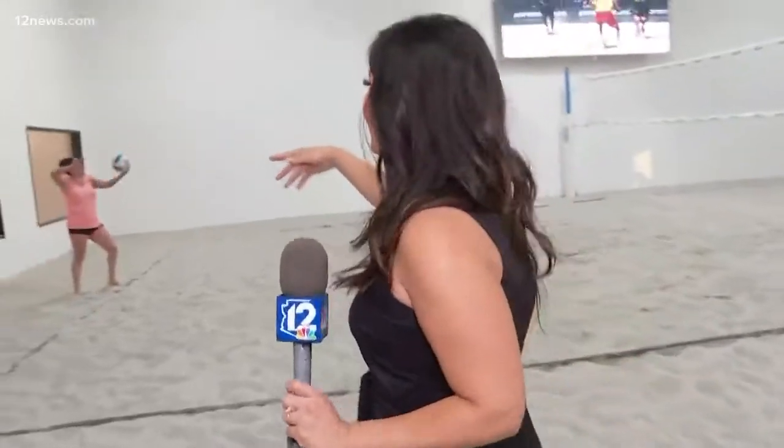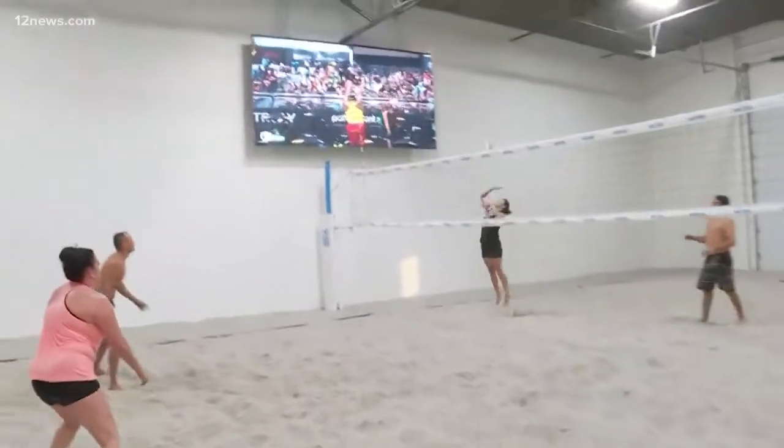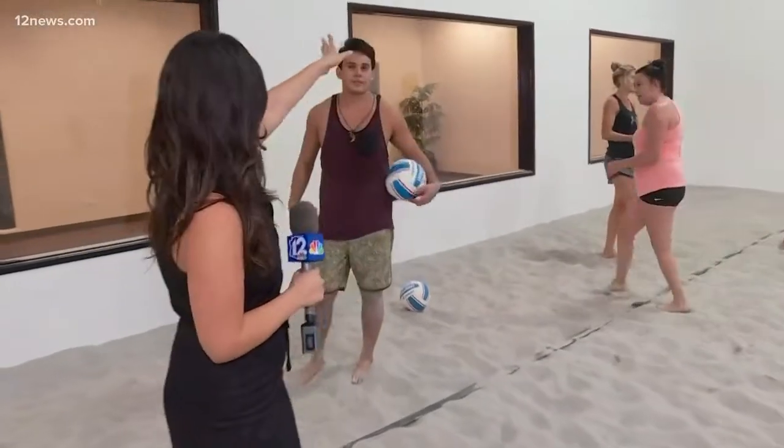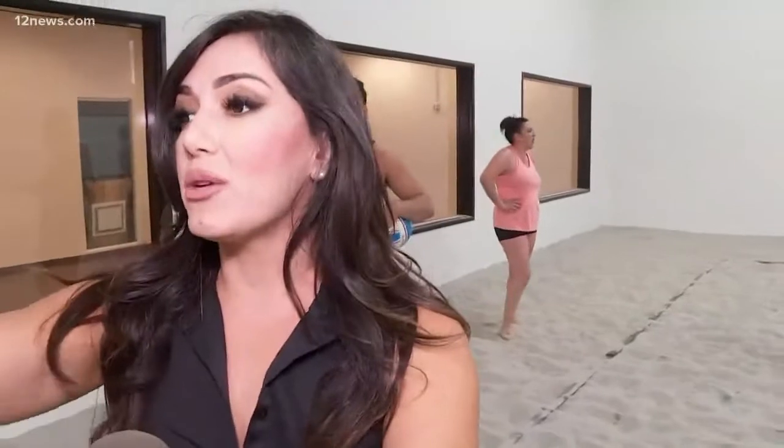We're heading over to meet some folks who wake up early on the regular to come out and play volleyball. If people want to come out, it's Beach House Volleyball. You can find us at beachhousevolleyball.com and on Facebook at Beach House Volleyball, where we list a lot of our leagues and recreational leagues.